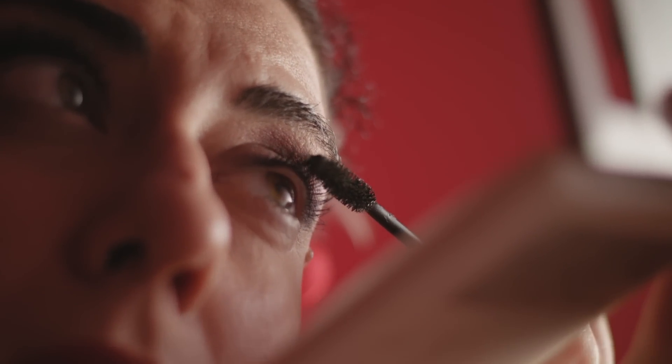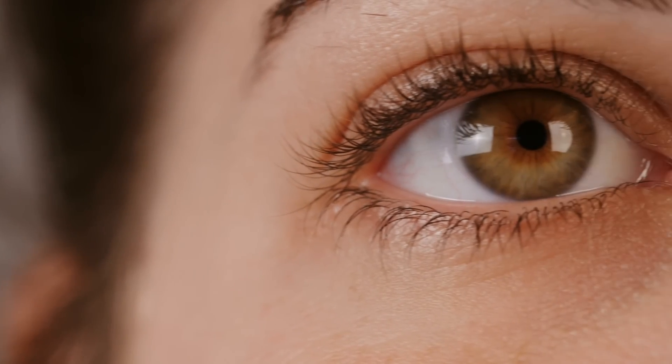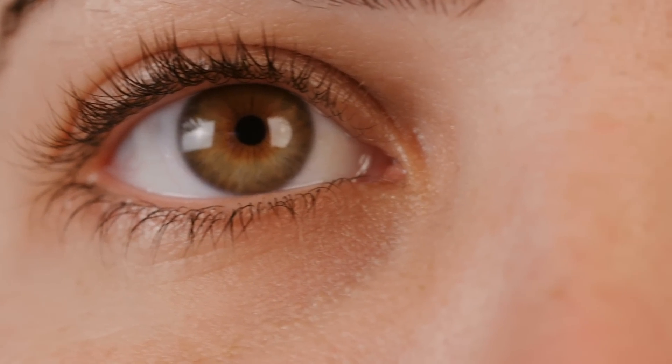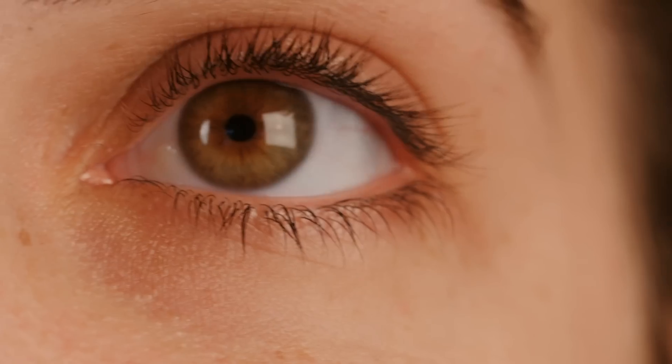Specifically, the hazel pattern begins with a ring of color around the pupil, usually brown. Then, as you move away from the pupil and out toward the rest of the eye, the color will shift into green, sometimes with an additional ring of amber in between. This iris-like pattern is what makes hazel eyes distinct from green ones.